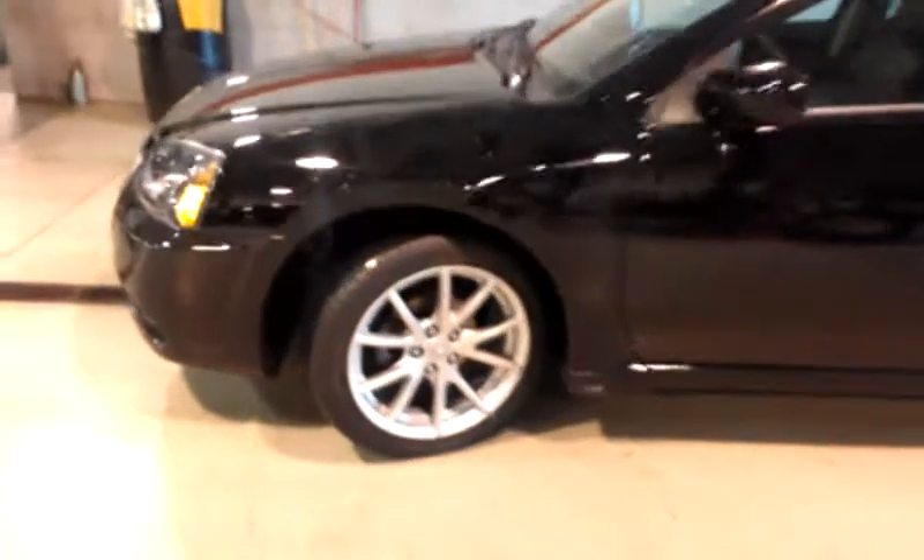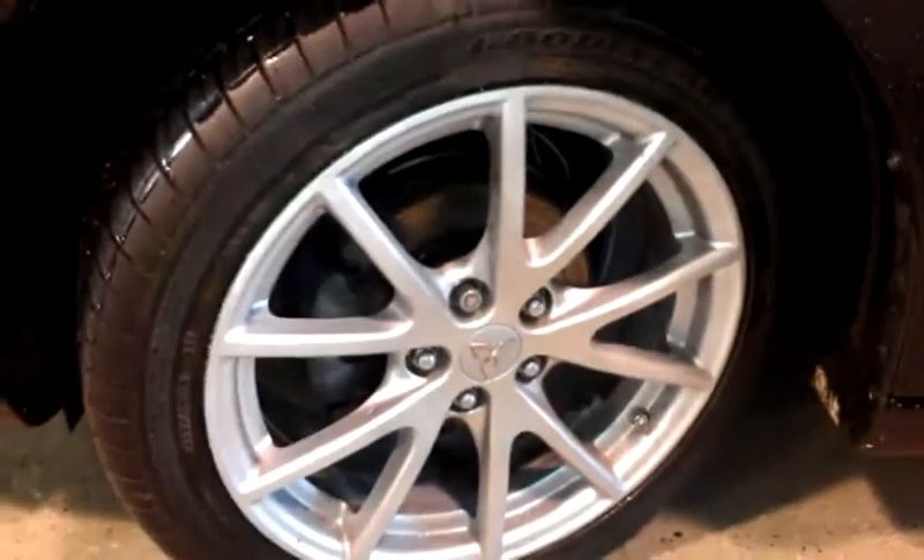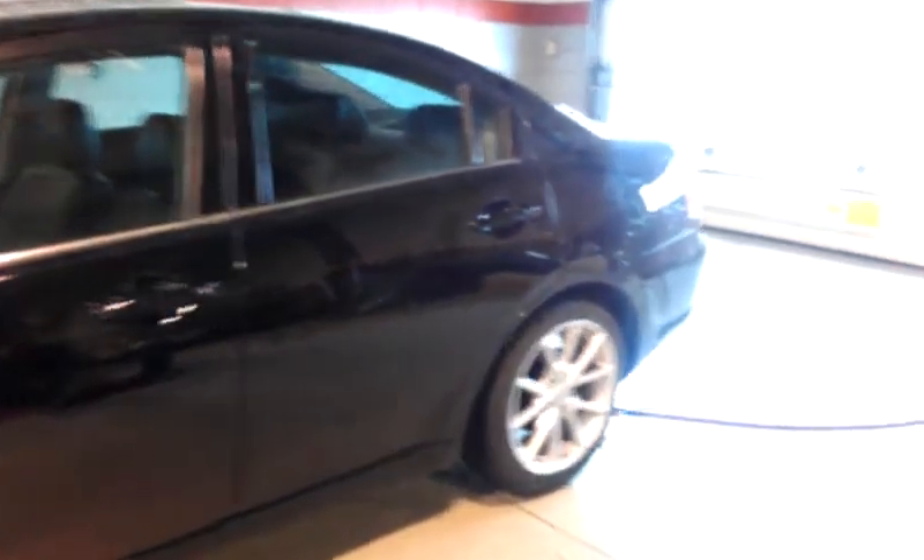First off you have your 18 inch alloy wheels from Mitsubishi. I want to also show you the tire tread — it's pretty good. You have the black exterior with the black leather interior.